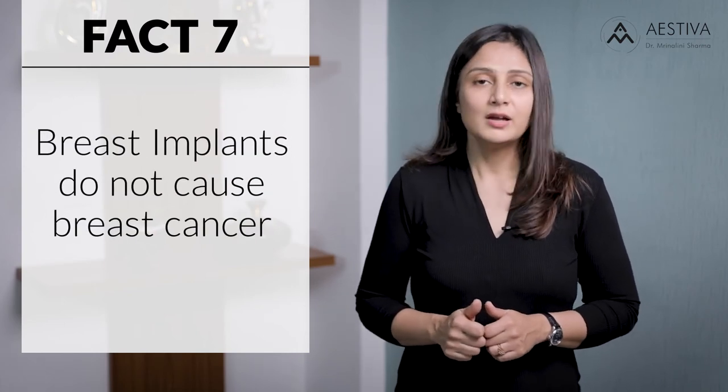Fact number seven: breast implants do not cause breast cancer. However, they can impair the detection of breast cancer. So if a woman has a family history of breast cancer, surgeons do not advise breast implants unless absolutely necessary. Routine mammograms are done as part of the pre-anesthetic checkup during breast implant surgery. Women are also advised to undergo regular mammograms following a breast implant — over the age of 35 years for high-risk patients, or 40 years for patients with average or normal risk.